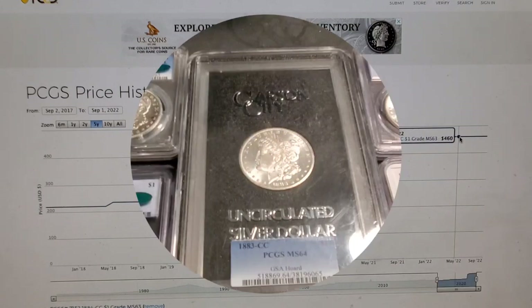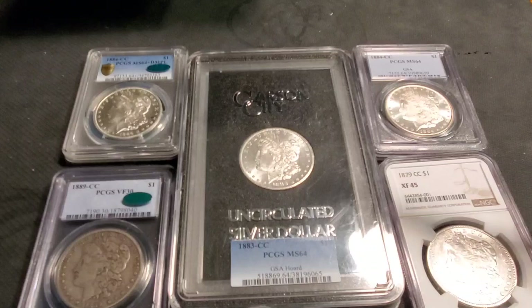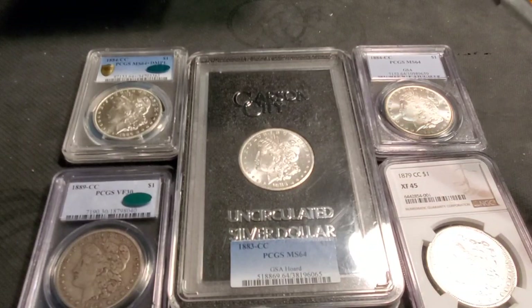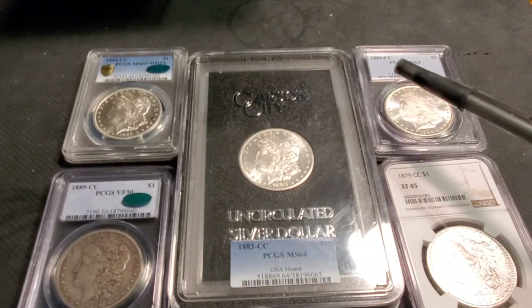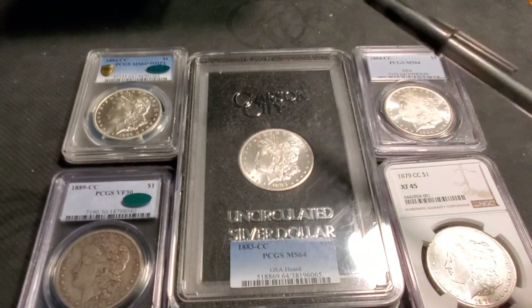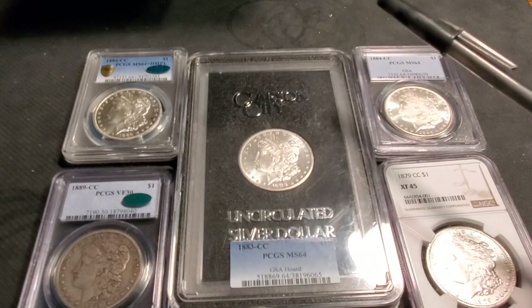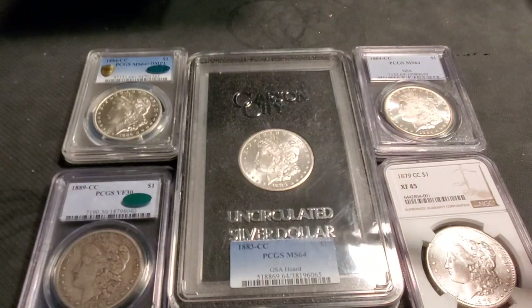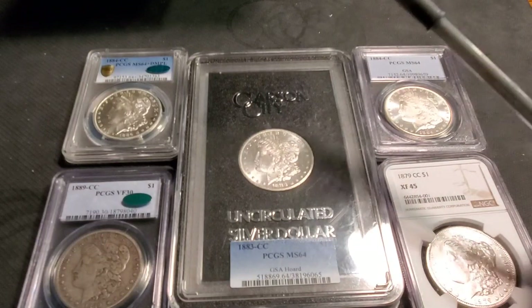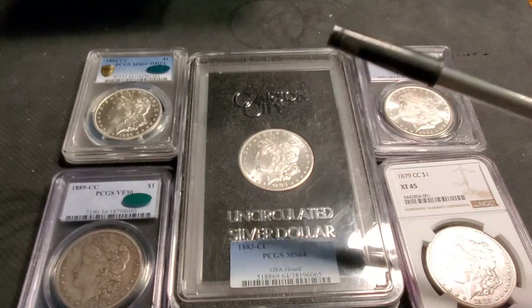Back in 2017, I purchased an 1883 Carson City at an antique shop, and I exclaimed that I paid $225 for this coin. At the time, the coin was worth $180 to $200. Everybody's an expert when they're commenting — they're like, you got ripped off, you paid $180, that coin's worth $180, you overpaid. What's that coin worth now? It's $500. That's a double in price.